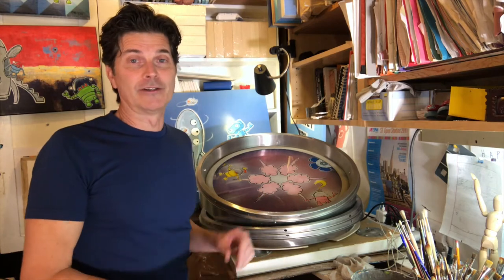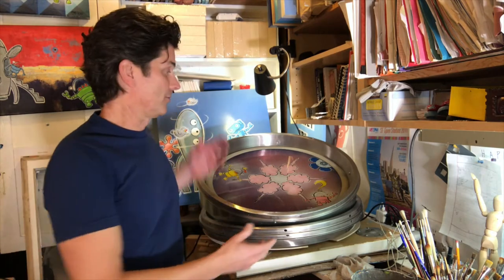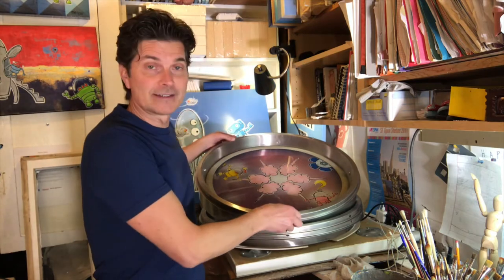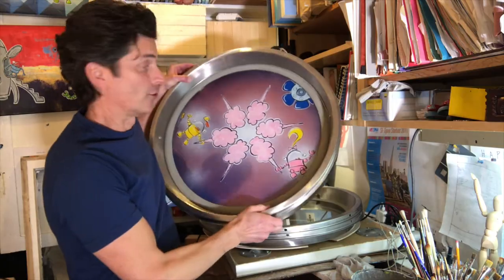I've been doing a porthole series for a couple of years now and it's totally fun painting on these round windows. I just got a new supply of these doors. This is a finished one, but this started out in life as a commercial dryer door.